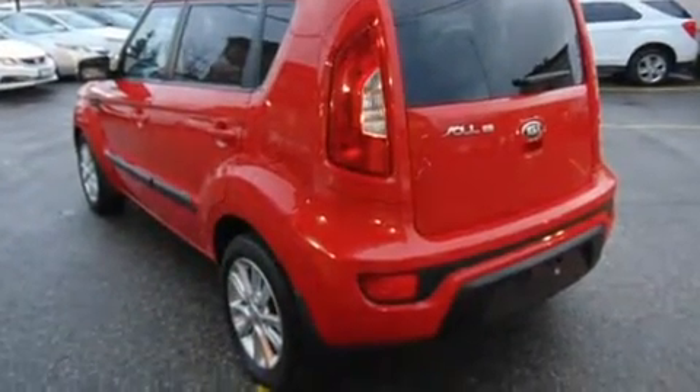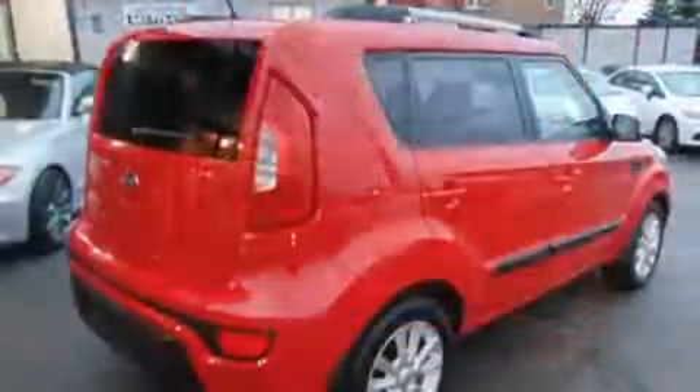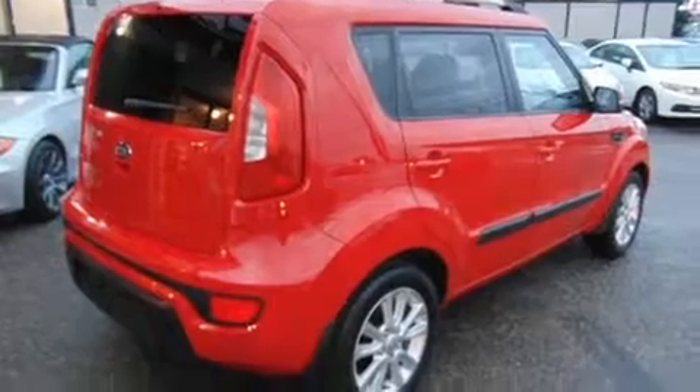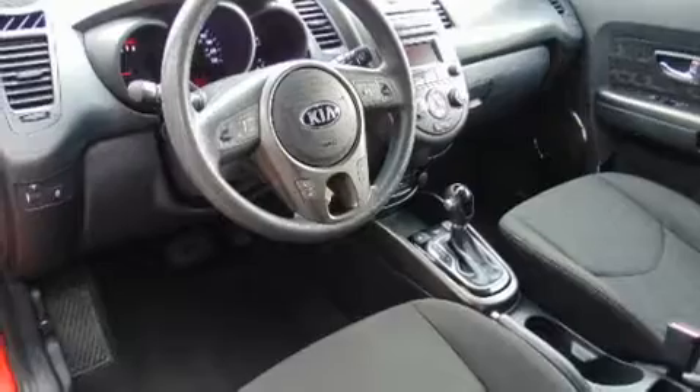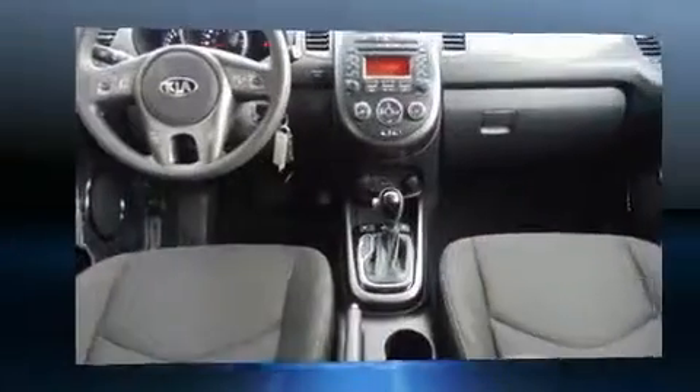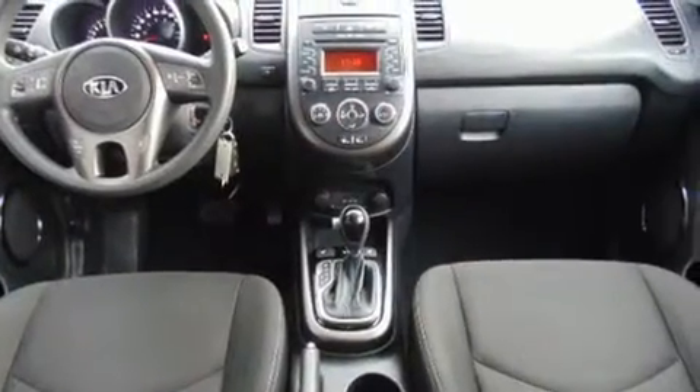Kia infused the interior with top-shelf amenities such as variably intermittent wipers, a trip computer, front fog lights, a roof rack, and one-touch window functionality. Storage solutions are integrated throughout the interior, demonstrating thoughtful attention to detail.